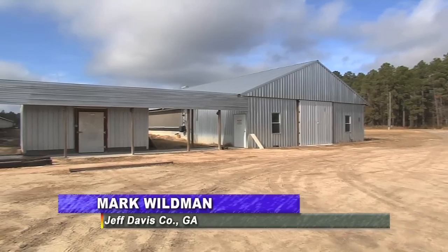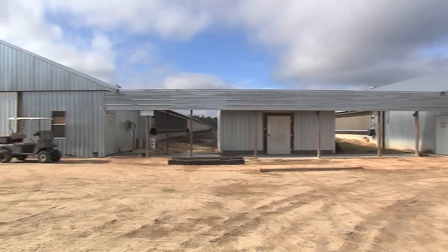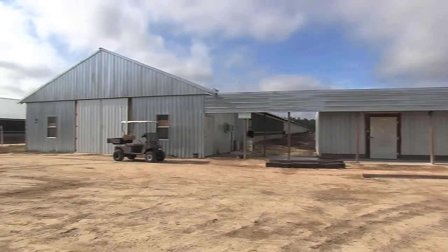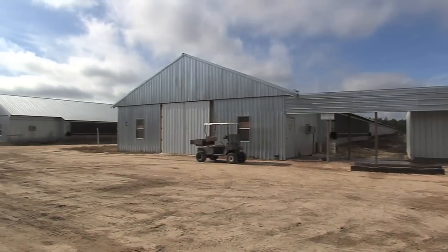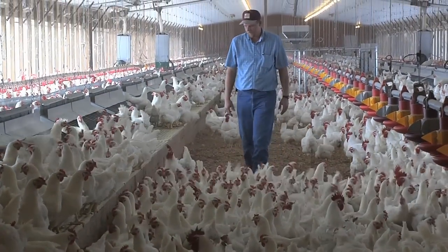In Jeff Davis County, these three poultry houses not only provide income for the farmer, but they also enhance a farming operation that is planning for the next generation. Jamie Tate owns these houses that produce eggs for the poultry industry.